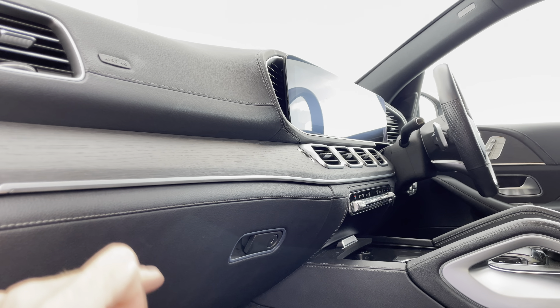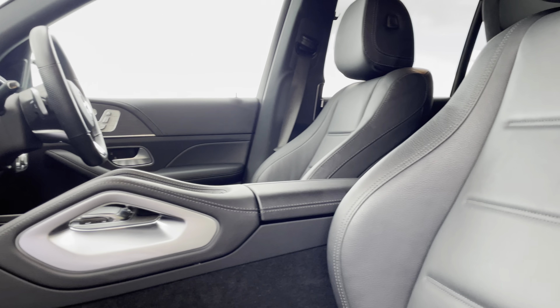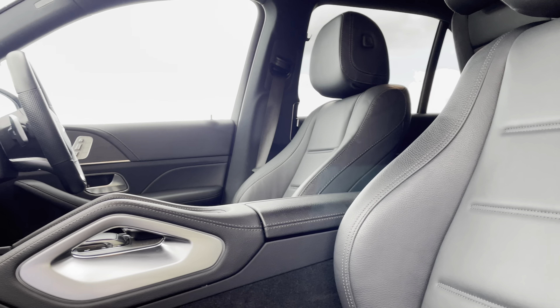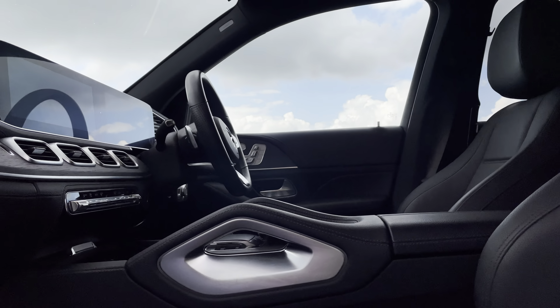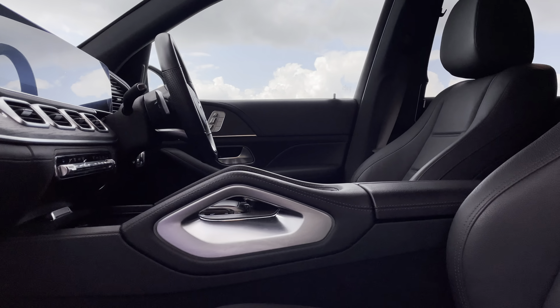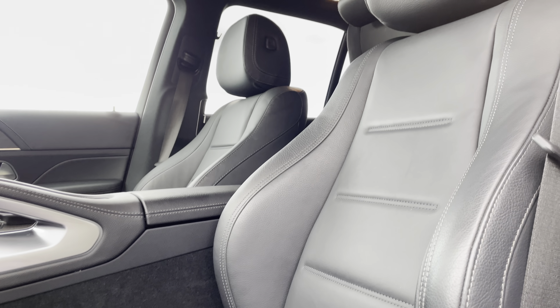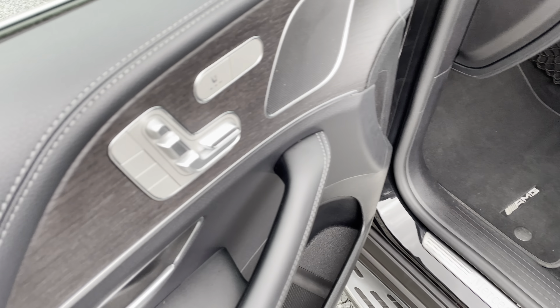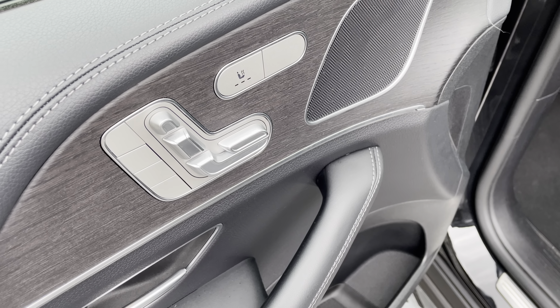There are ambient lighting strips and this lovely wood trim, which we'll have a closer look at shortly. It smells just like it should in here — no bad odours. It smells just like it did when it rolled out of the factory: those Mercedes carpet fibres, leather and plastics. It also has electric lumbar support, and again all the controls are on the door card, nice and easy to adjust.